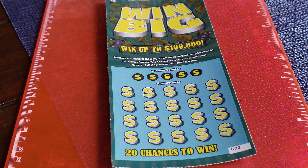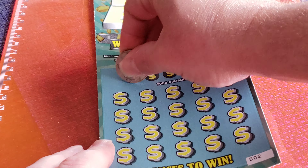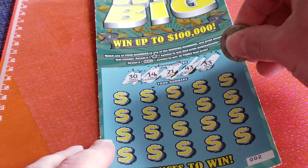All right, here we go. Let me zoom in a bit. The winning numbers are: 30, 14, 21, 43, 33.